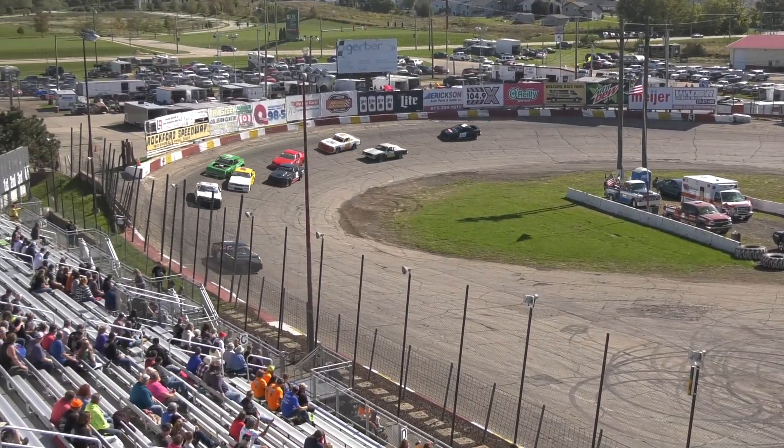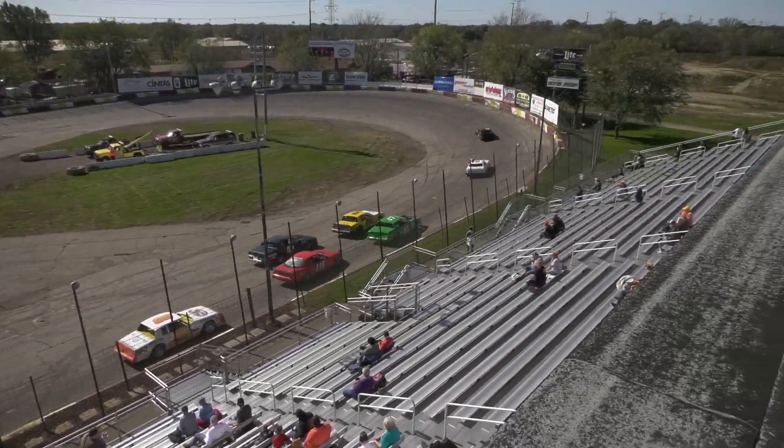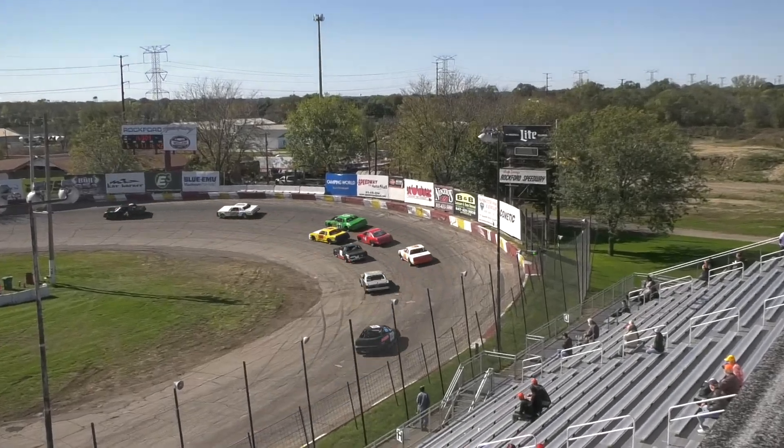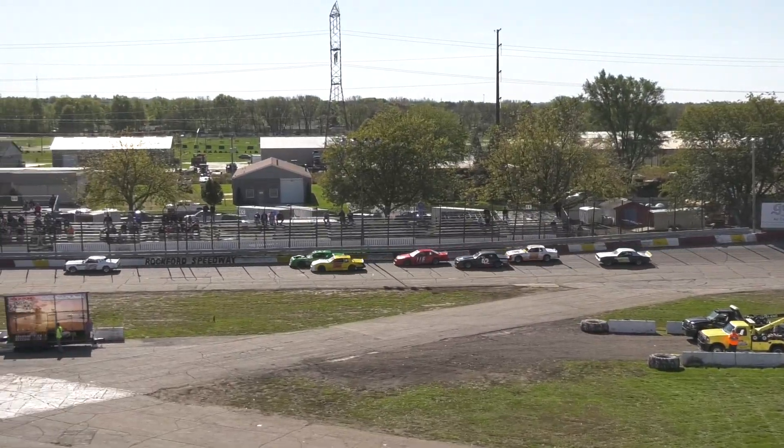Once again the top three will advance out of this race. Great battle for third place and that's where you need to be to advance!